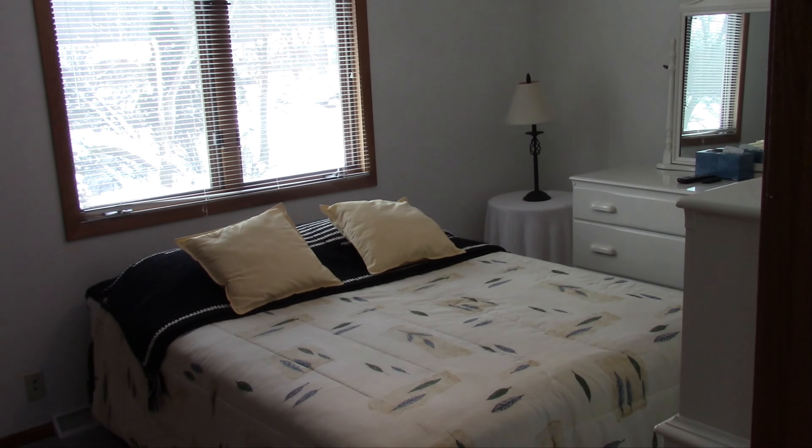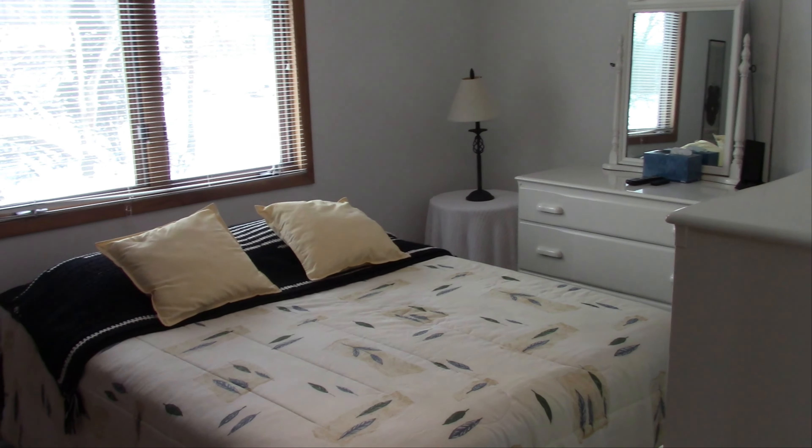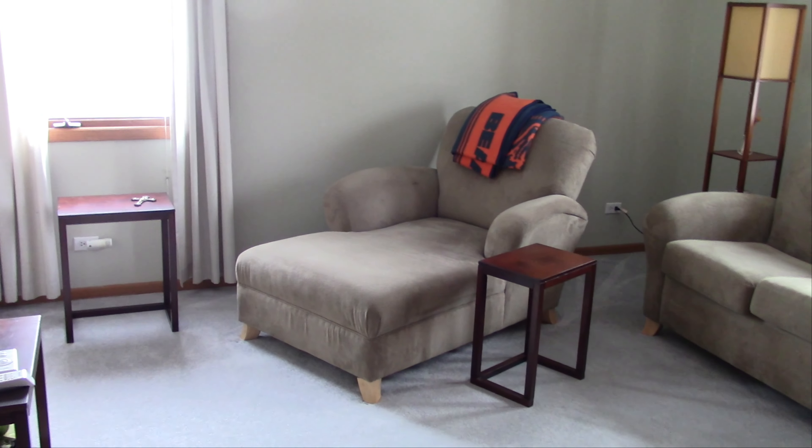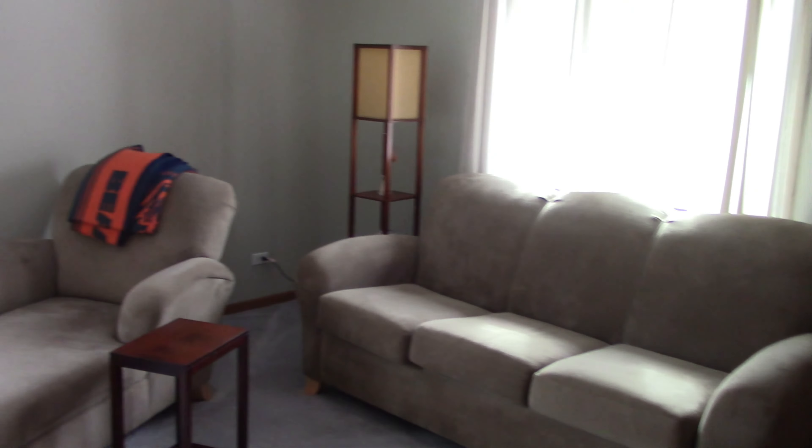Bedroom number three, and bedroom number two, currently used as a sitting room.